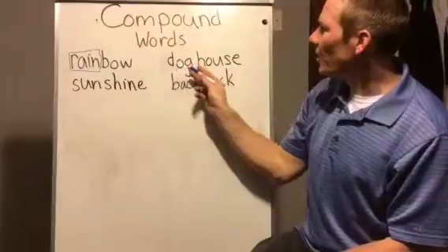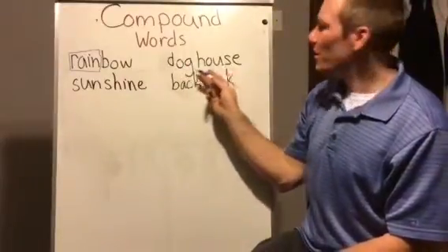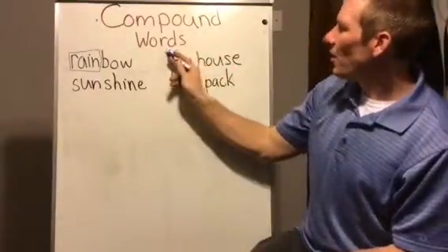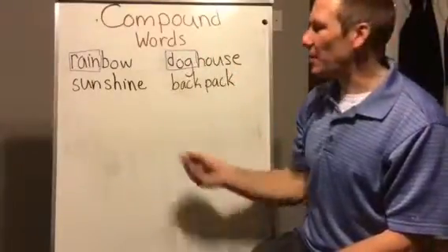So I have 'dog' and then 'house'. Dog... house. So my word is 'doghouse'. I have 'dog' and I have 'house' — doghouse.